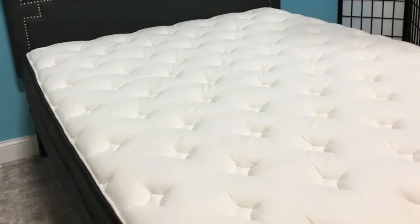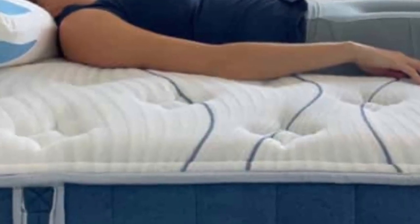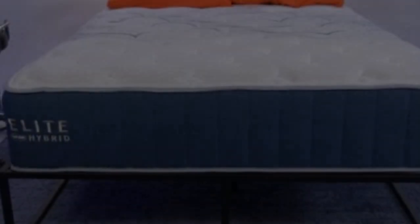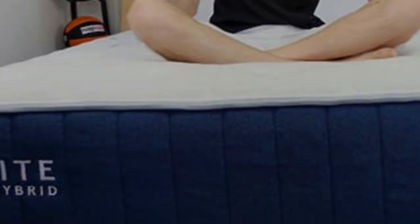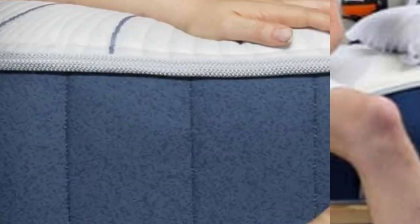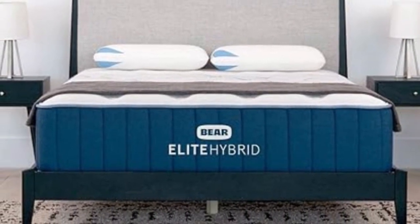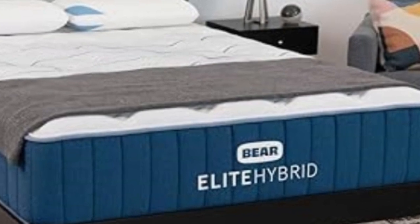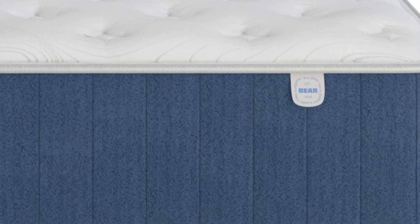The firm model earned the highest marks from back and stomach sleepers over 130 pounds. Hot sleepers will appreciate the cooling properties of the salient fabric and phase-change material in the cover, as well as the ample air circulating through the coils. The bed also excels in responsiveness — if you prefer mattresses that are easy to move around on, the Bear Elite Hybrid is a good choice. The bed starts with a quilted cover followed by a memory foam layer, a transitional polyfoam layer, and a support core of pocketed coils zoned to boost support to the lumbar area. Bear offers a 120-night sleep trial and a lifetime warranty.